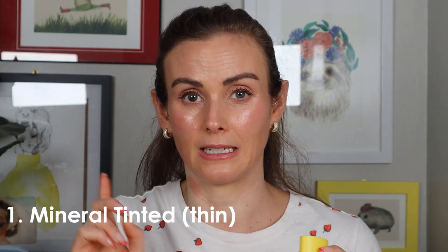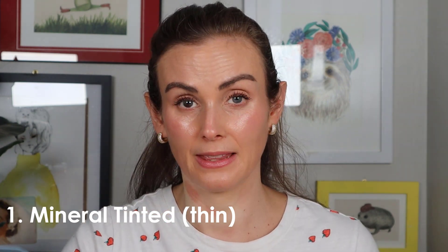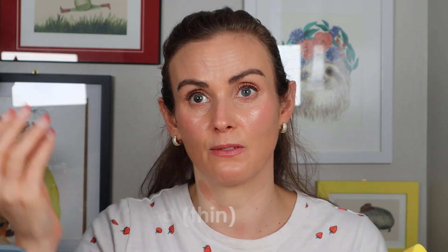The first category is what I'm calling thin mineral tinted — as opposed to thick mineral tinted. Thin means fluid, very flowy and runny, versus a thicker cream consistency. The first one I'm loving is the Supergoop Daily Dose Bioretinol and Mineral. It's supposed to be a mineral sunscreen but it's got butyloctyl salicylate, so it's really a hybrid — but if we pretend it doesn't matter, it's a mineral sunscreen.